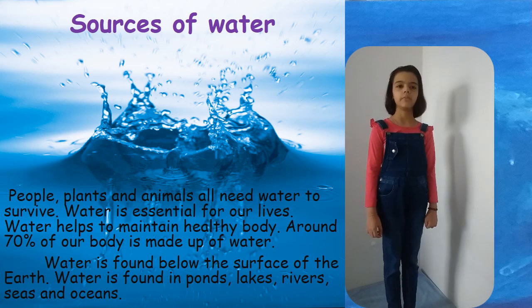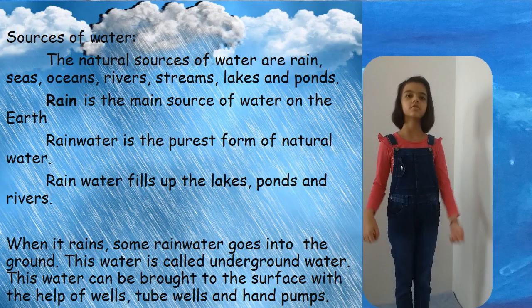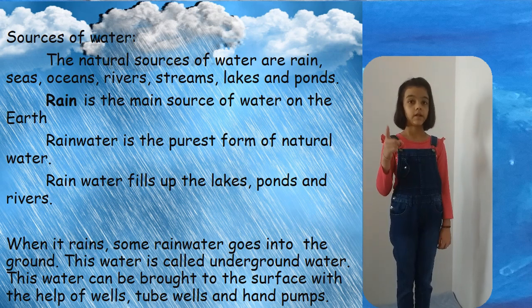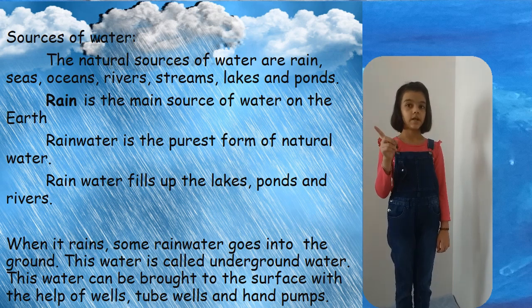Water is found below the surface of the earth. Water is also found in ponds, lakes, rivers, seas and oceans. The natural sources of water are rain, seas, oceans, rivers, streams, lakes and ponds.